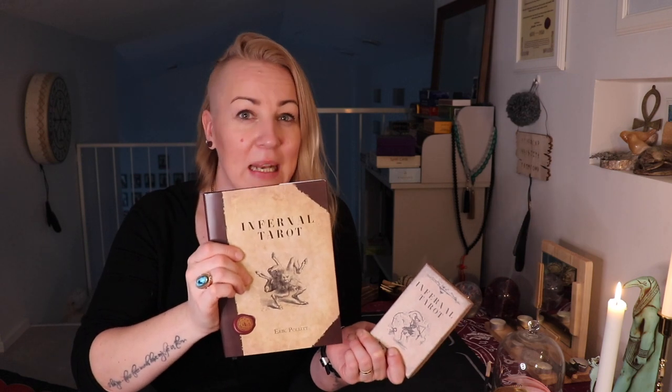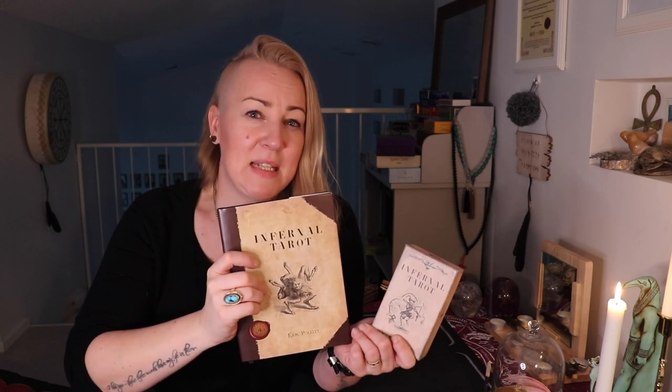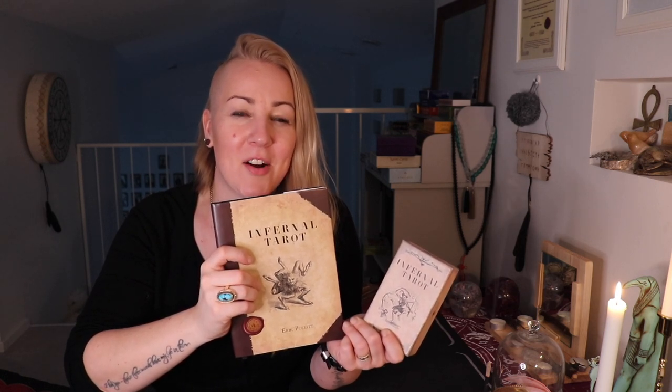So that was the Infernal Tarot, and I can't wait to get my hands on it and start looking at it. The images look amazing, so there's much to look into. But also, the book seemed really interesting — a guidebook really worth reading. And whilst I've never seen the Dictionnaire Infernal before, now I'm kind of intrigued. It would be awesome to see that source book also, which is what this deck and the book are based on.